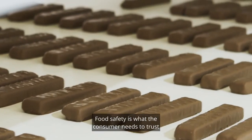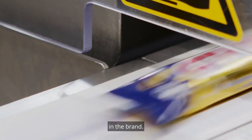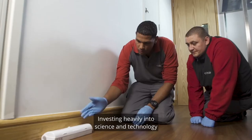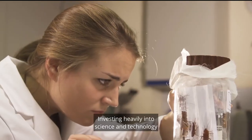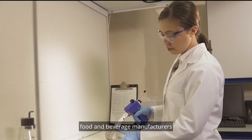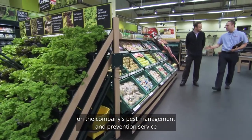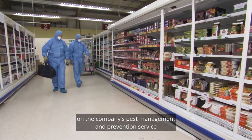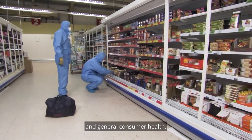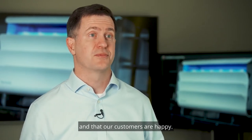Food safety is crucial. Food safety is what the consumer needs to trust in the brand. And that's exactly the reason Rent-A-Kill Initial is in business. Investing heavily into science and technology to ensure they're at the forefront of innovative solutions, food and beverage manufacturers and retailers are well able to rely on the company's pest management and prevention service to protect risks to brand integrity and general consumer health. The satisfaction for me is in knowing that our people are doing a great job and that our customers are happy.